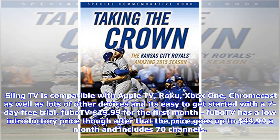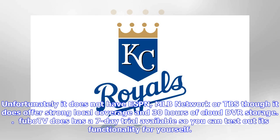FuboTV at $19.99 for the first month. FuboTV has a low introductory price, though after that the price goes up to $44.99 a month and includes 70 channels. Unfortunately it does not have ESPN, MLB Network, or TBS, though it does offer strong local coverage and 30 hours of cloud DVR storage. FuboTV does have a 7-day trial available so you can test out its functionality for yourself.